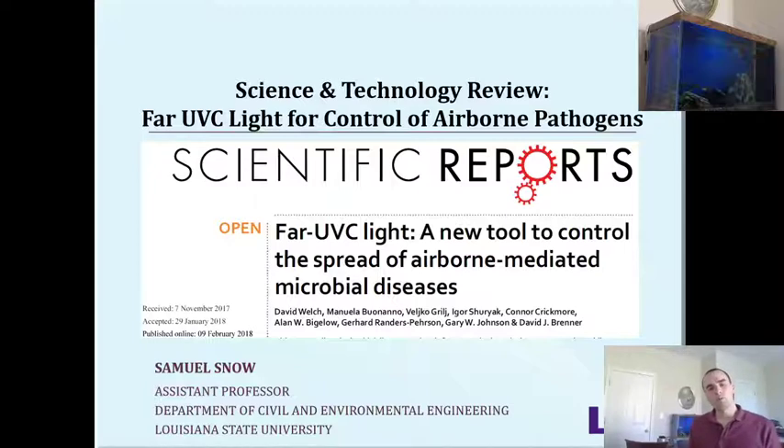Today I want to take a look at a paper that was published two years ago claiming that far UVC light is a new tool to control the spread of airborne diseases. This hits very close to home because my research and the students I mentor research ultraviolet light and its applications. We're going to take a look at this report and try to have a better understanding of what their claims really are and how that might impact our society.